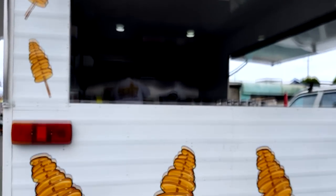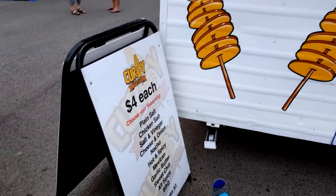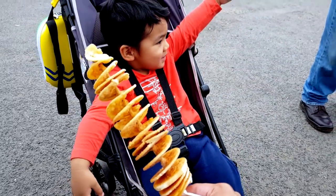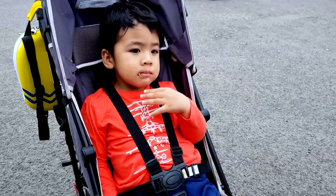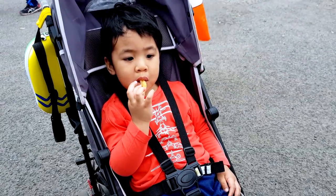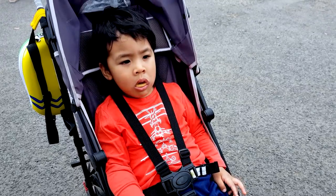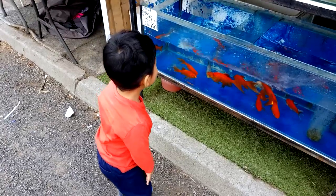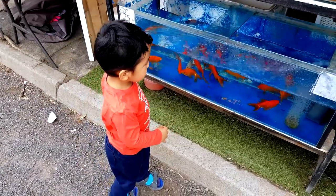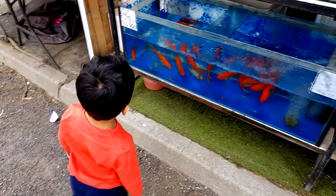The other thing we come here for: curly spuds. And of course, Zack has to look at the fish — he loves the fish.